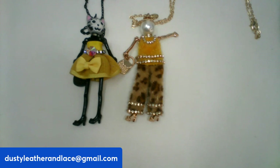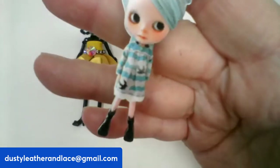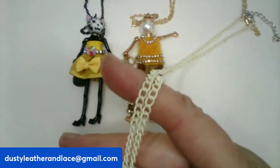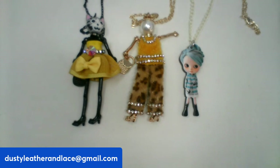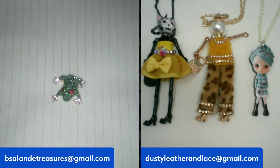The third one is another cutie on a 20-inch chain. She's a black doll with blue hair, a cute blue dress, and black boots. It's an acrylic pendant on a white chain. She is $14, number three.